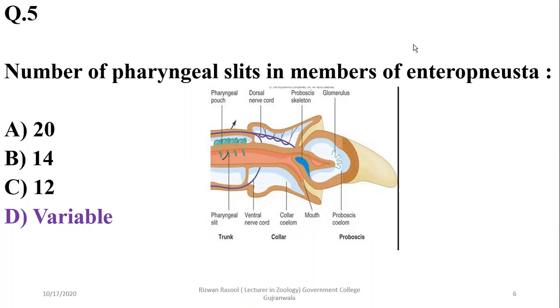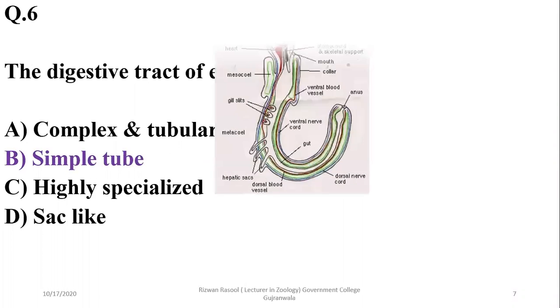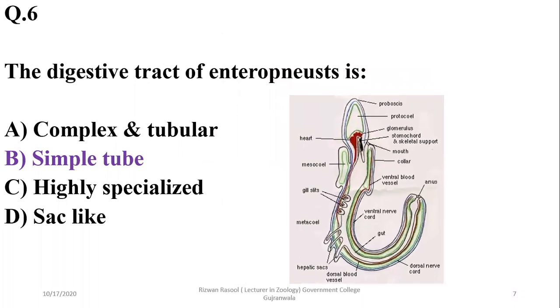Question 6: The digestive tract of Enteropneusta is simple and tube-like. As seen in this class of hemichordates, there is a simple tube-like digestive system.